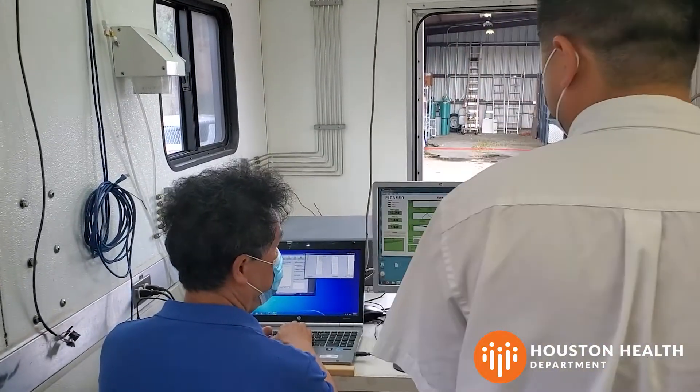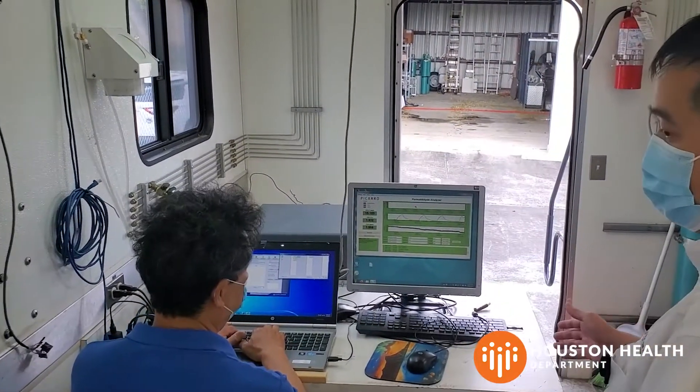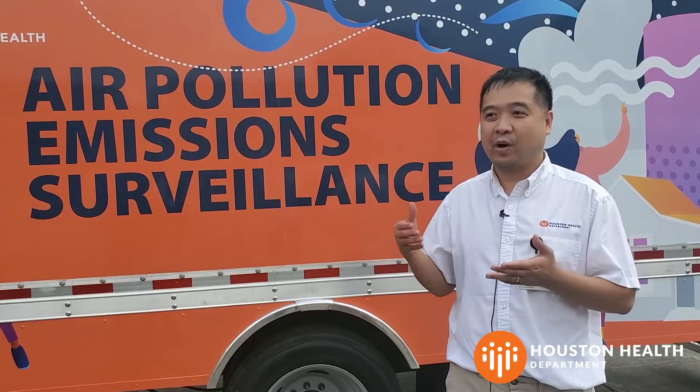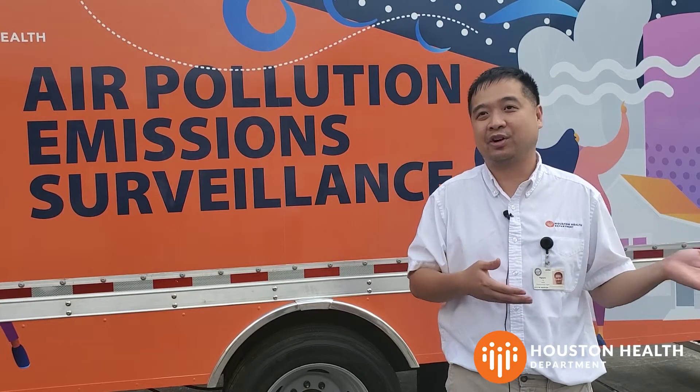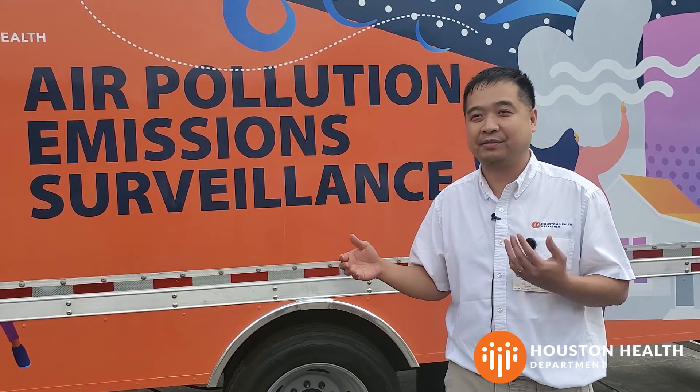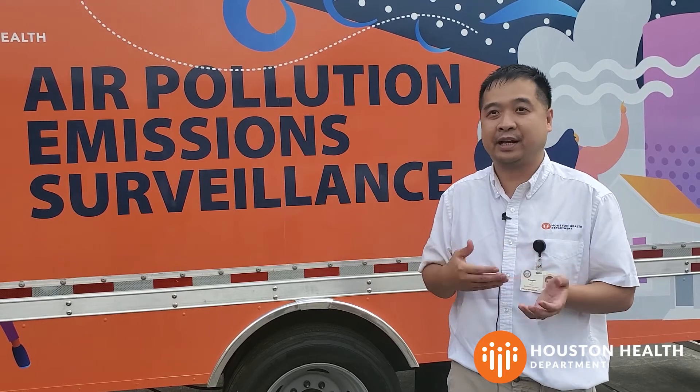Mr. Li describes how having another mobile unit helps them be more efficient and effective in monitoring air quality issues in and around Houston. We can go anywhere where the pollution is occurring. We're not relying on a monitor maybe three or four miles away from the event to tell us how pollution is affecting that neighborhood.